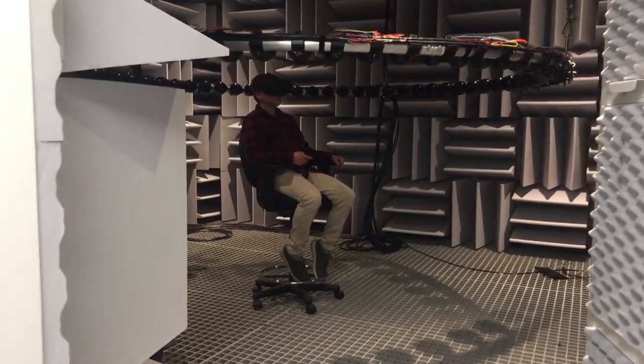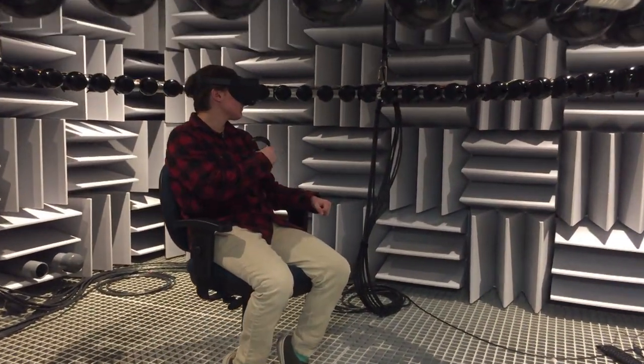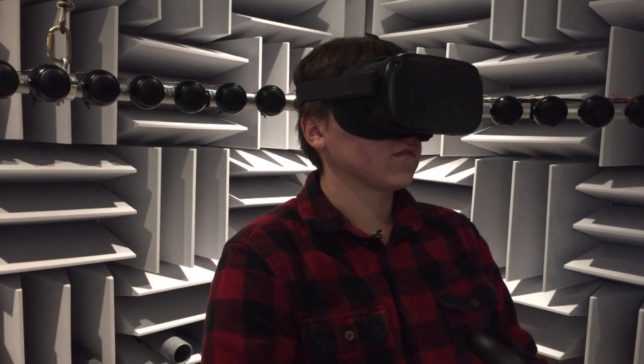I hope with the research that we're going to do in the anechoic chamber that we can develop new technologies and new techniques that will be helpful to everyone, including people with hearing aids and cochlear implants, to try to improve listening in classrooms, and to try to develop technologies that we can't even imagine today because we have these capabilities in the anechoic chamber.